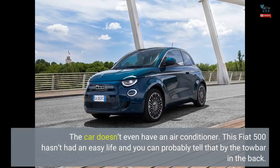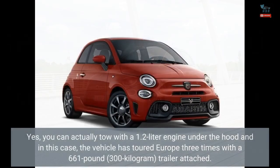The car doesn't even have an air conditioner. This Fiat 500 hasn't had an easy life, and you can probably tell that by the tow bar in the back. Yes, you can actually tow with a 1.2-liter engine under the hood, and in this case, the vehicle has toured Europe three times with a 661-pound, 300-kilogram trailer attached.